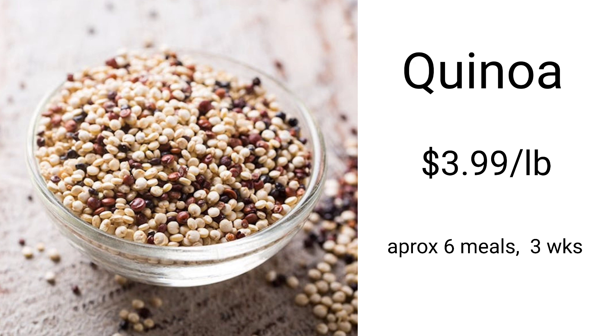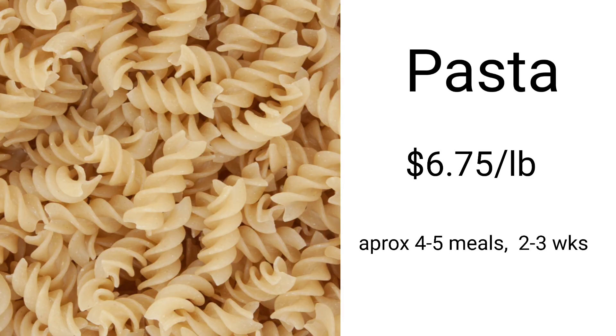Quinoa is absolutely a grain you want to have. It's about four dollars per pound, but one cup of dried quinoa makes three cups of cooked quinoa, so you get multiple meals from one pound. Quinoa is a complete protein, very filling, and very energizing — it really goes a long way per dollar. Pasta is always a good option as well; it's a little more per pound but lightweight, so you get a lot per pound — about four to five meals, lasting two to three weeks. Those are my top four grains I buy most often.